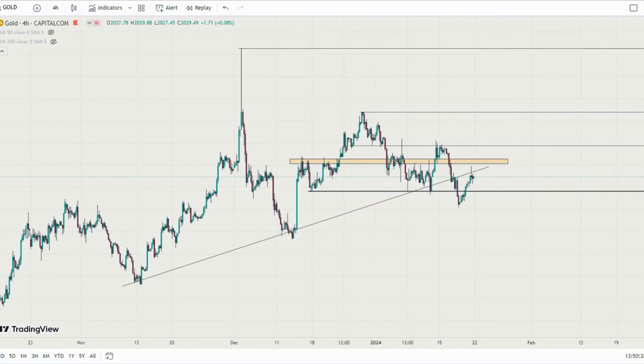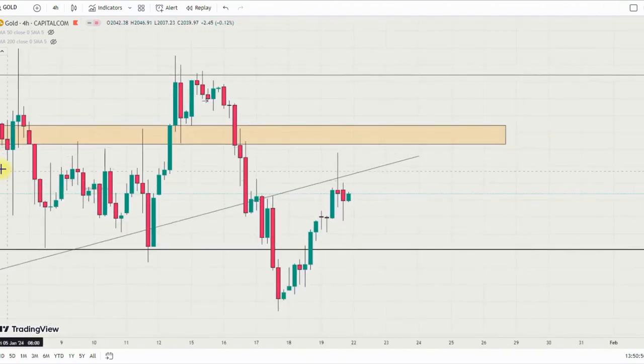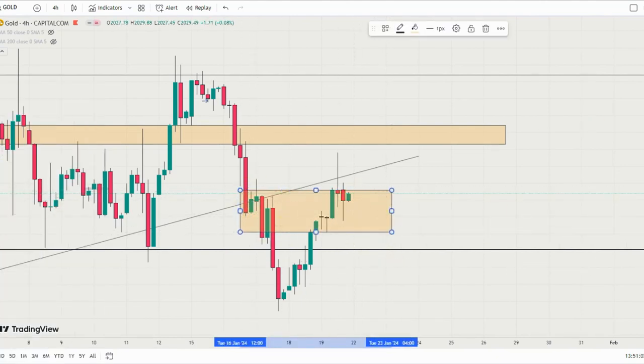I'll be updating the Telegram group, so if you're not in yet, click the link in the description and join the Telegram channel to receive updates. My strong bias is to the downside because there is a supply level at this area — as you can see, this is a very strong rejection in the four-hour timeframe — and this may actually drag price back to the downside.